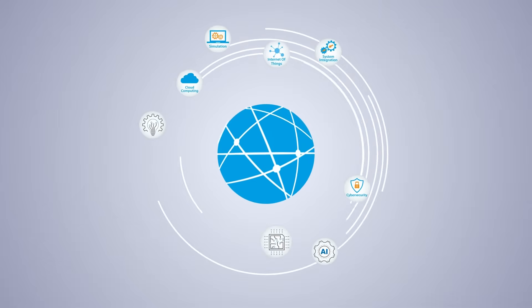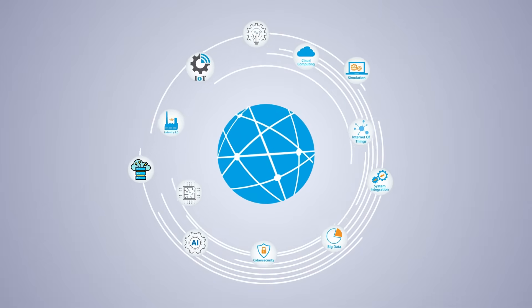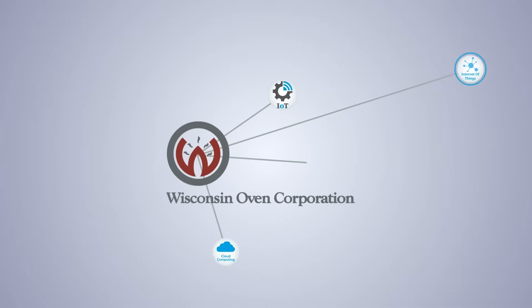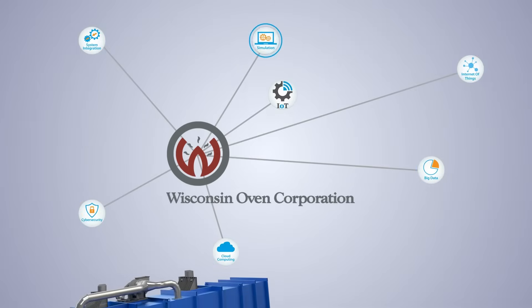Every day, more and more devices are working together to provide the best user experience possible. At Wisconsin Oven, we know this connectivity can be tremendously valuable to our customers.